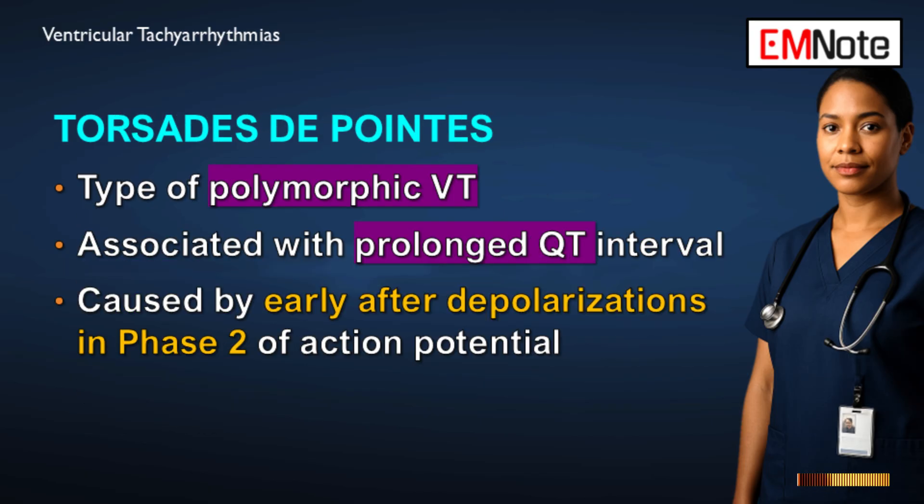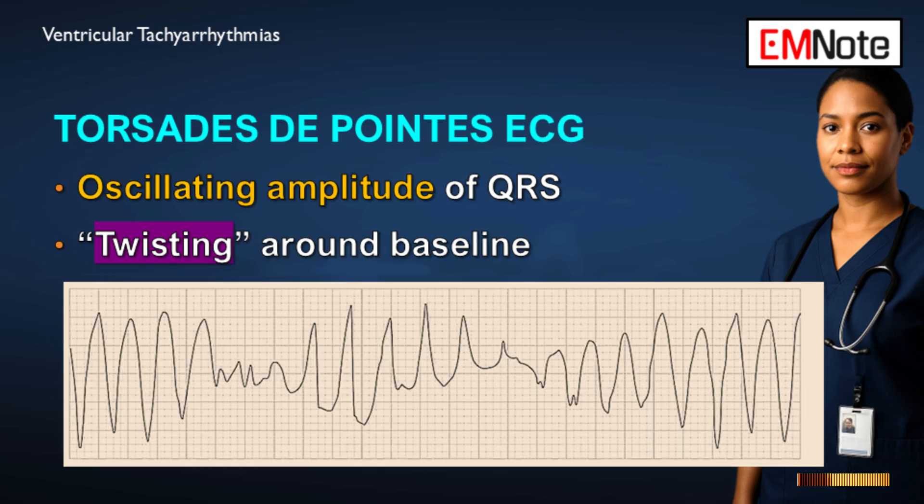We have to talk about a specific, high-risk type of polymorphic ventricular tachycardia: torsades de pointes. It is uniquely associated with a prolonged QT interval when the patient is in sinus rhythm — that baseline abnormality is the setup for it. The name means 'twisting of the points,' and on the electrocardiogram it shows oscillating amplitude of the QRS complex: the peaks get taller, then shorter, then taller again, as if the electrical axis is twisting around the baseline.